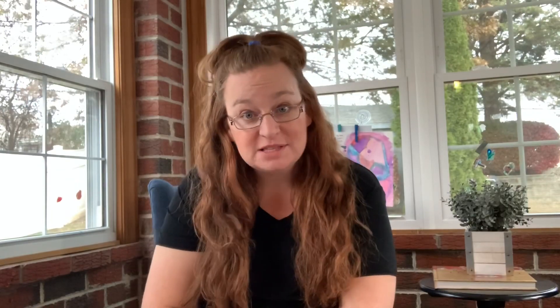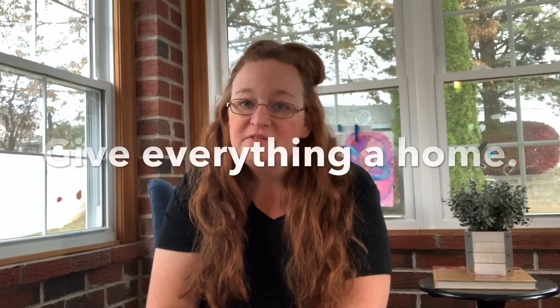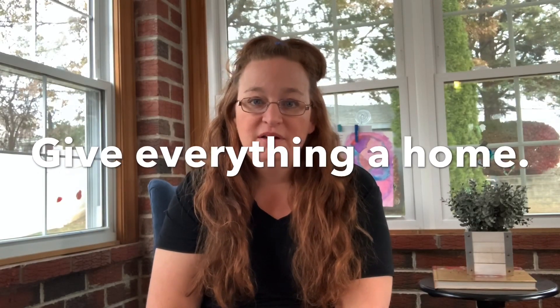Those become clutter hot spots for me every day, so I have been working to not have them be clutter hot spots. I have four tips to help you reduce your clutter hot spots. My first tip is to give everything a home — keys, shoes, paper, stuff that you walk in the door with, stuff you need to walk out the door with. Give everything a home.